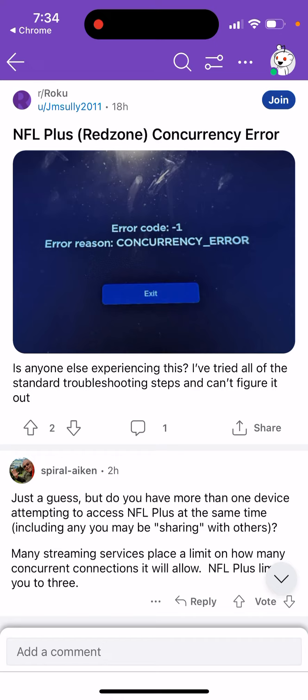It seems like this may be some kind of server-side bug, or at least a bug in the NFL app. There are a lot of new reports recently about this, so you're not alone. This is not an issue with your Roku device or your Wi-Fi internet connection — this is an NFL bug. Hopefully it will be resolved soon, and that's what we can do.